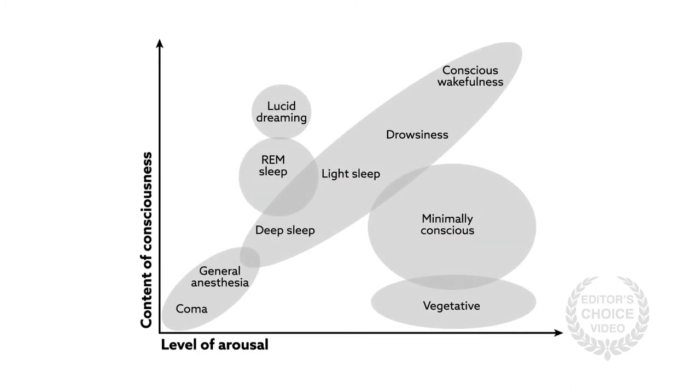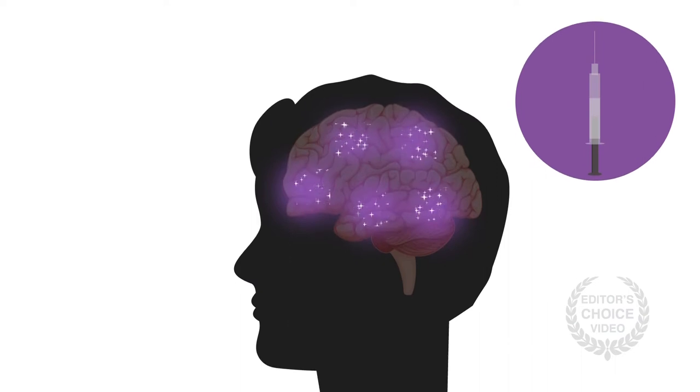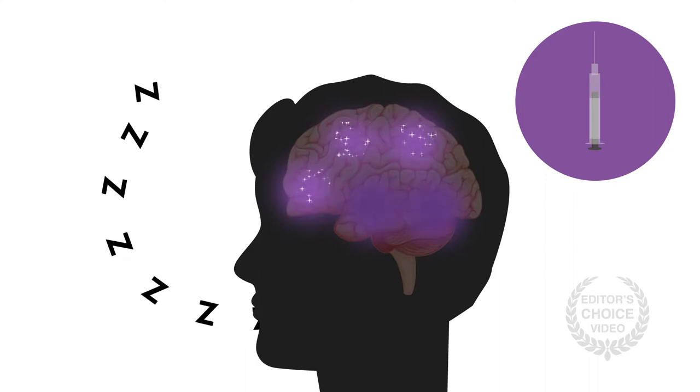Separating these qualities is difficult, and clear anatomic distinctions may not be possible. For example, microinjection experiments show that targeted drug application to certain subcortical regions can produce or block an anesthesia-like state in the absence of direct effects on the cortex.